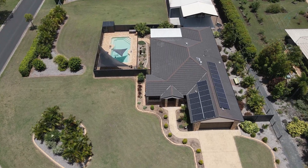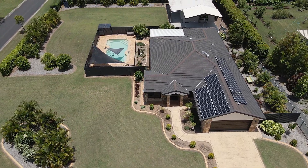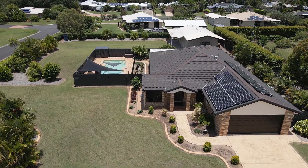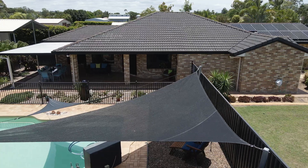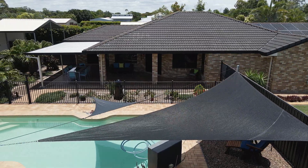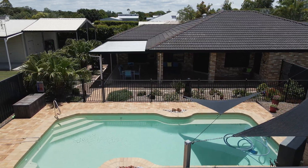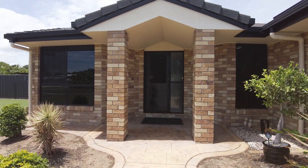Generous yet classically refined, this solid brick and tile home was completed in 2011 and features a fusion of classic lines with modern finishes that really create something special. With an intuitive and creative floor plan, there is definitely more than meets the eye with this home, offering an abundance of space to entertain with family and friends all year round.